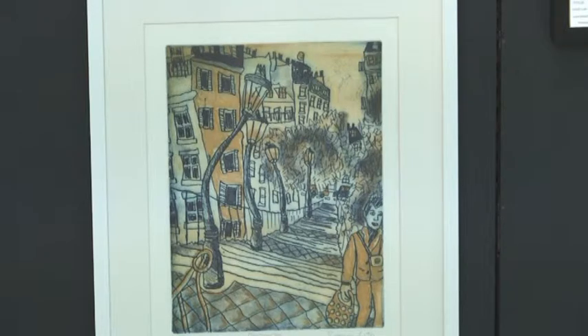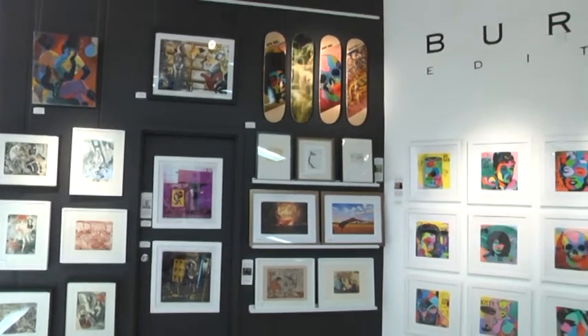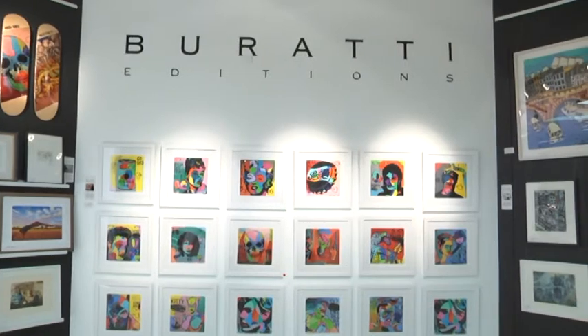This is a production of WGBH. Buretti Editions is an offshoot of our gallery in North Fremantle, Buretti Fine Art. Here we're specialising in collectible prints, etchings and posters and books, and designs such as the skate decks that we're currently carrying.